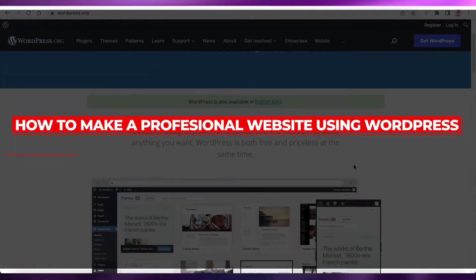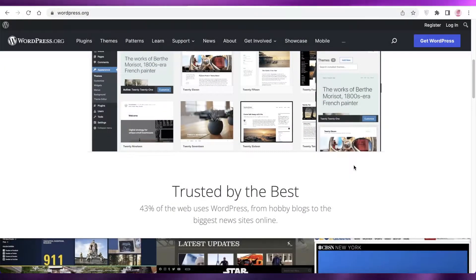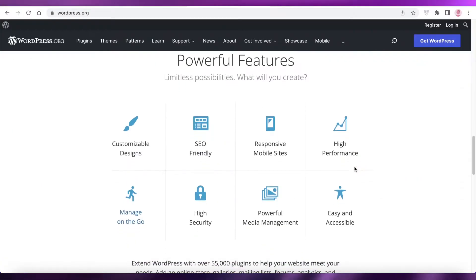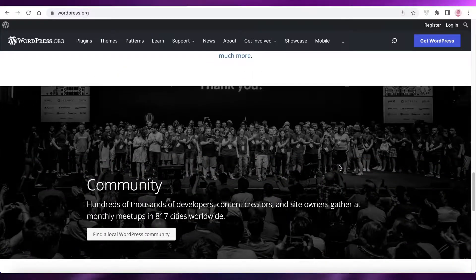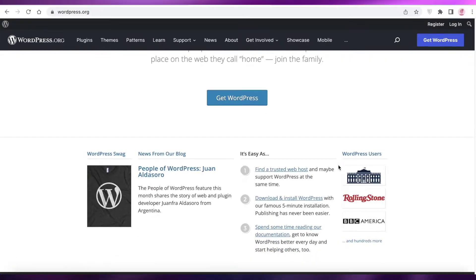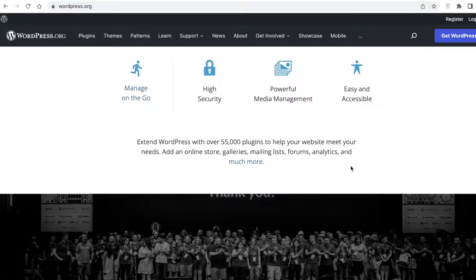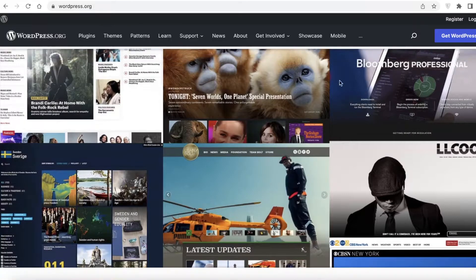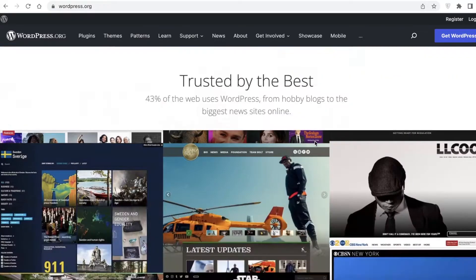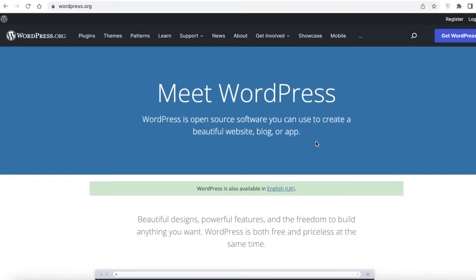How to make a professional website using WordPress. Hey guys, welcome back to the YouTube channel. In this video I'm going to be showing you how you can create your own professional website using WordPress for free. WordPress is a free open-source software where you can create an interactive, beautiful and gorgeous website like one of these for a small amount of money, or for some tools it is even available for free.